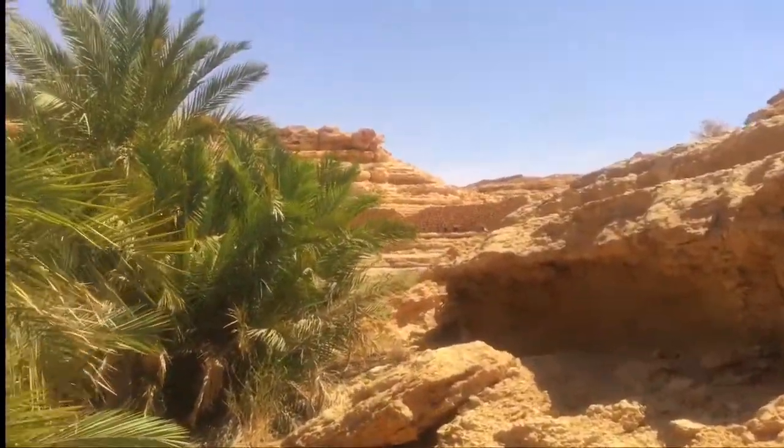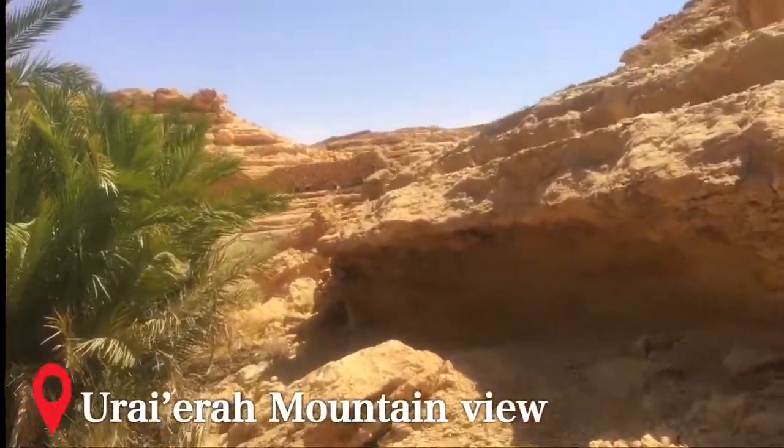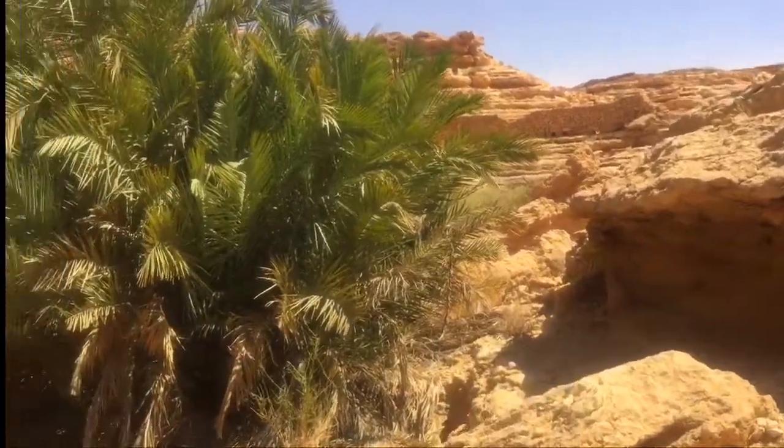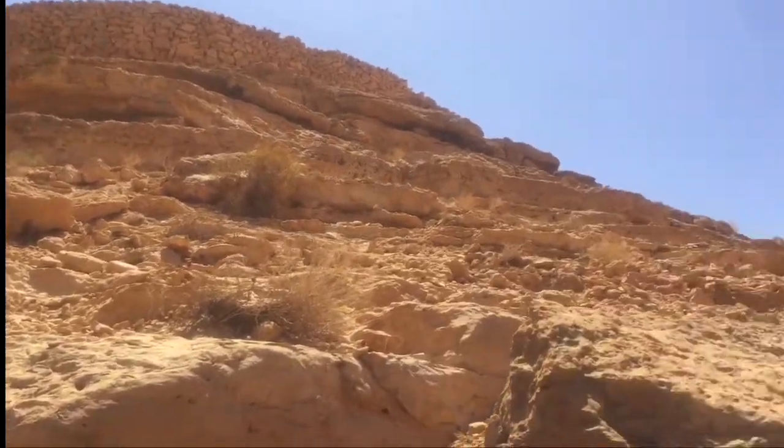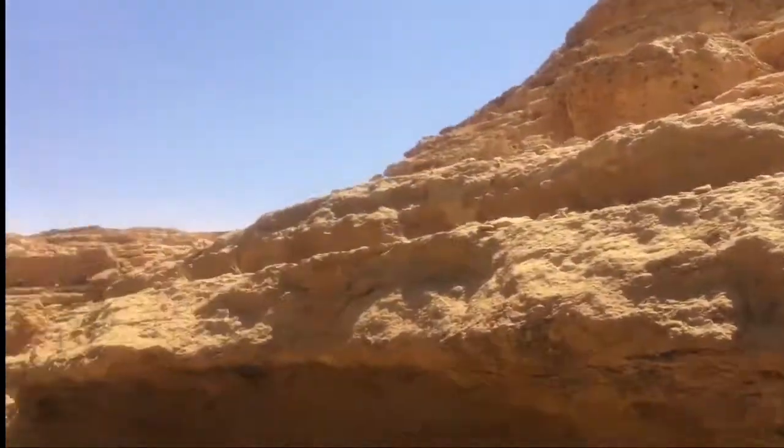So guys, we are here now in Arreira. It's a beautiful place. The rock formation is really good. Wow.